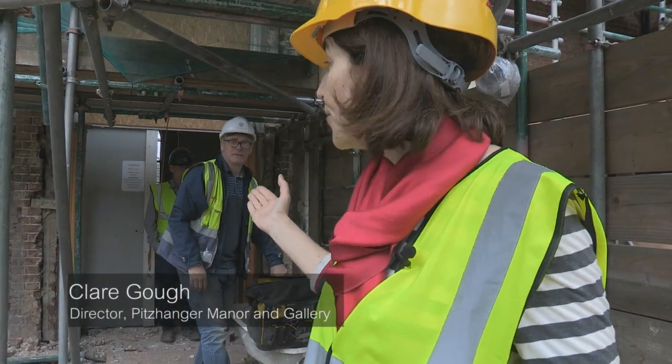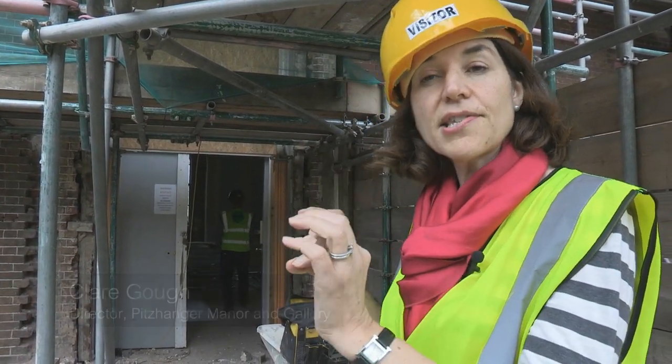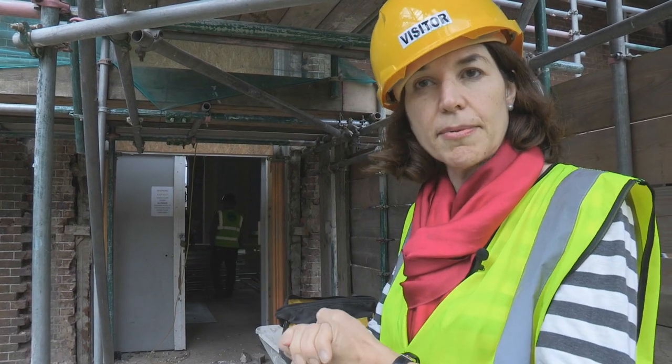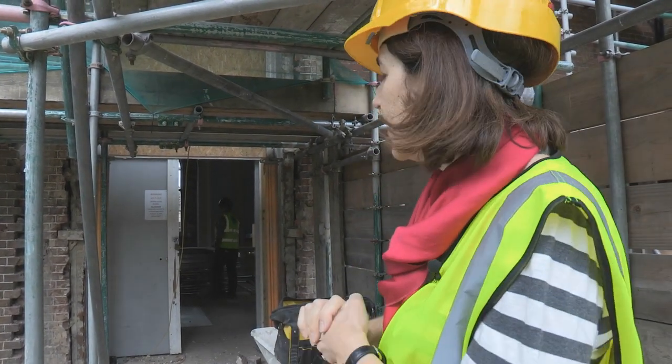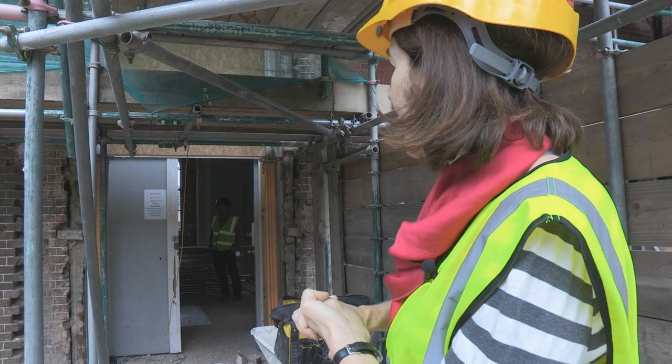We're about to go in to Soane's dining room, known as the eating room. It's part of what we call the dance wing — the bit of the house that Soane kept from what was on the site before he bought Pitzhanger Manor. It's an old Georgian house; he kept this wing because he had worked on it as an apprentice in his youth. He then adapted the inside, knocked down the rest of the building, and built Pitzhanger Manor — his version — adjacent to it.